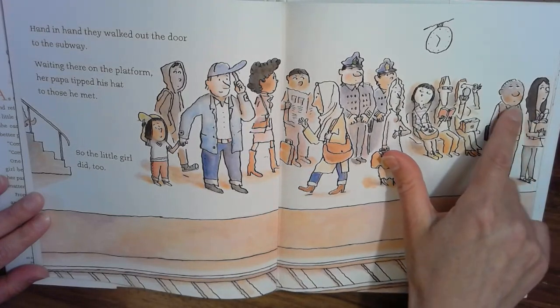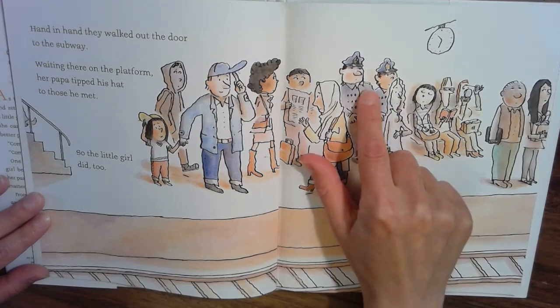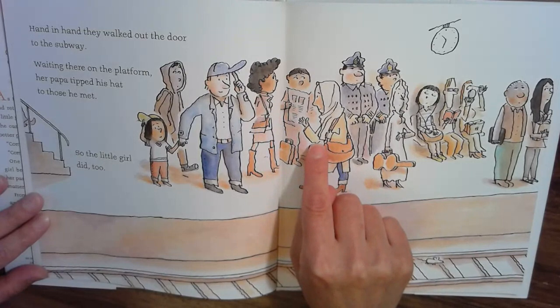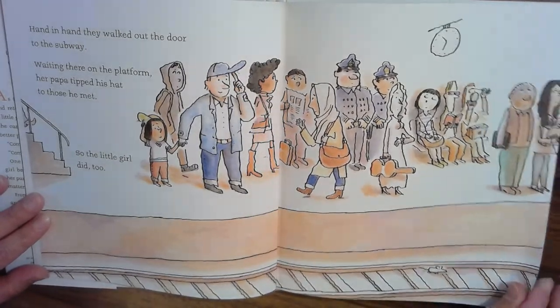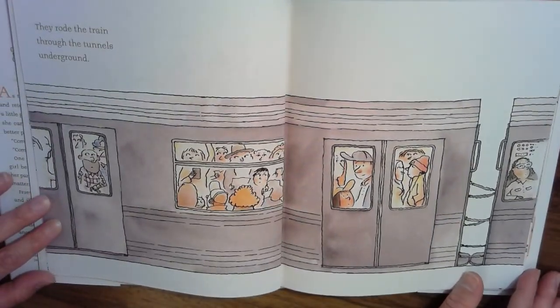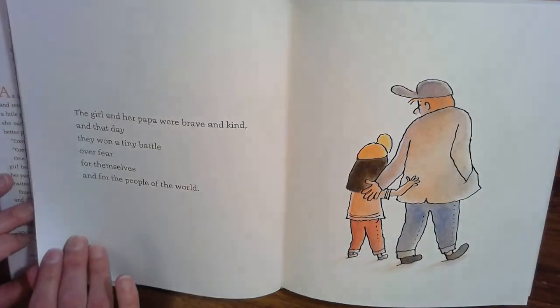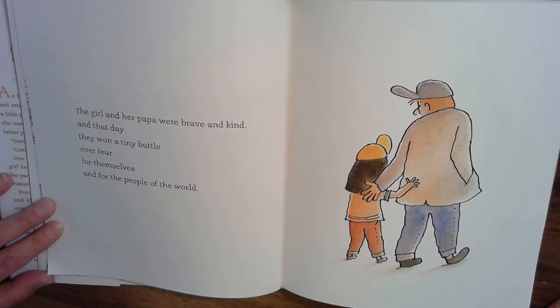It's interesting. You can see the facial expressions — some look kind of bored, some look kind of mean, some look kind of curious. But this one woman raises her hand ever so slightly to say hello. They rode the train through the tunnels underground. The girl and her papa were brave and kind. And that day, they won a tiny battle over fear for themselves and for the people of the world.